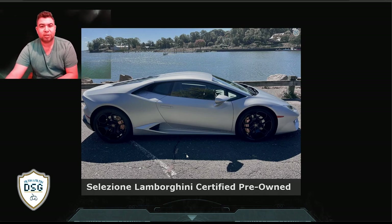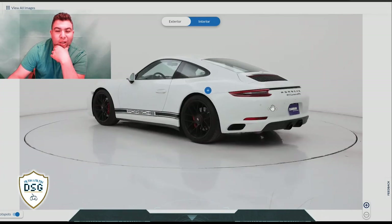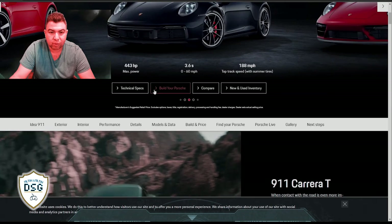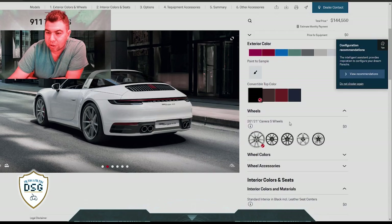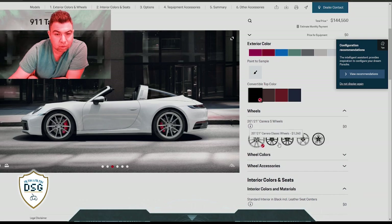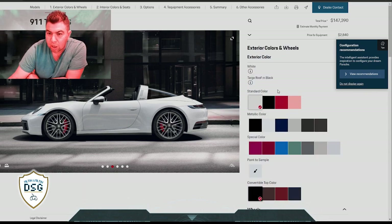That side profile shot is just beautiful - I love it. Let me know how you guys feel about the 911. I especially like the GTS models. Let's go back and build your Porsche on the configurator. First of all, those default wheels are not that great - let me get a different angle. See how the wheels look? Those aren't great.